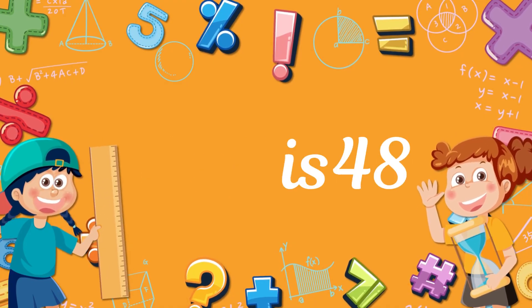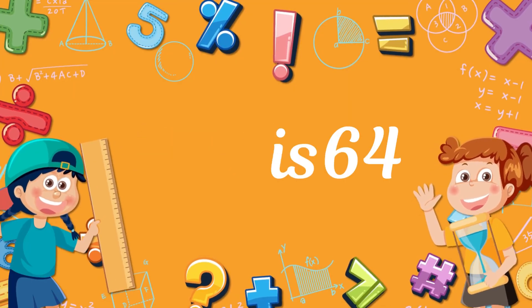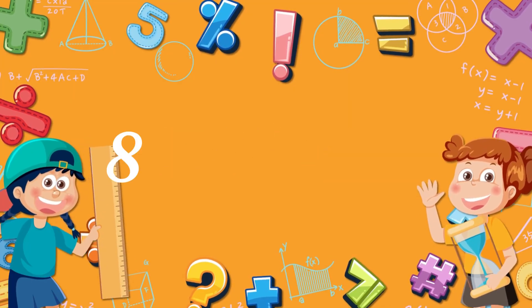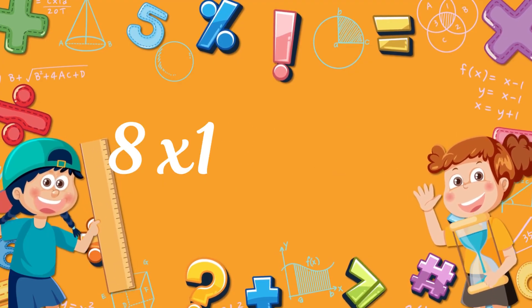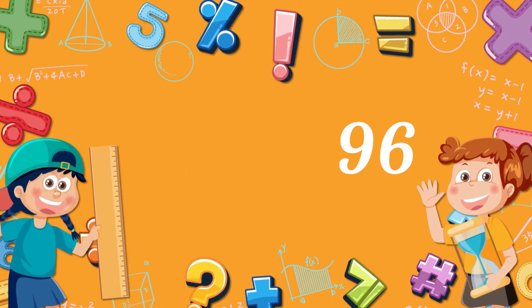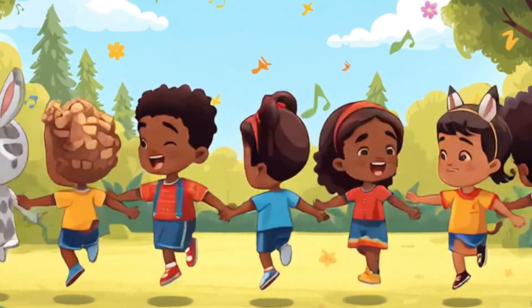8 x 6, 48. 8 x 7, 56. 8 x 8, 64. 8 x 9, 72. 8 x 10, 80. 8 x 11, 88. 8 x 12, 96! Call your friends, call your friends, call your friends, it is time!